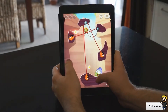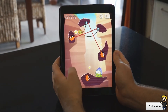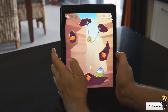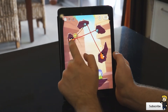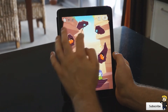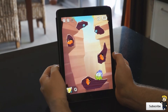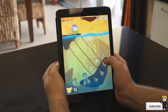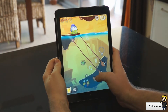Coming in at number two I have Cut the Rope 2, and this is 99 cents in the App Store. If you've played the first Cut the Rope then I 100% recommend checking out the second version. They've added a variety of new physics, new characters, new costumes, and overall they've just tweaked the gameplay to make it really fun. I haven't encountered any issues and it runs smoothly. They're guaranteeing 120 levels and will add more as we progress through the game.